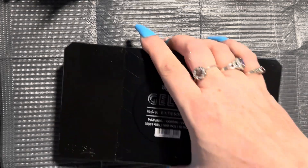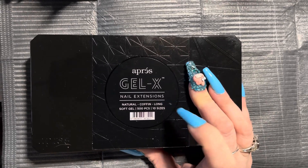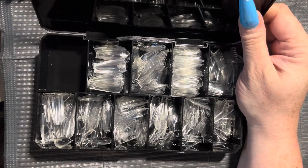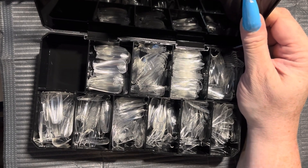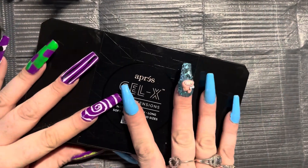Next up, I got a set of Prey Jell-X Nail Extensions in Natural Long Coffin. These are beautiful tips. I've never gotten anything by Prey before — these are really nice tips where the attention to detail is wonderful. So I see why everybody loves these nails, and they were actually on sale.